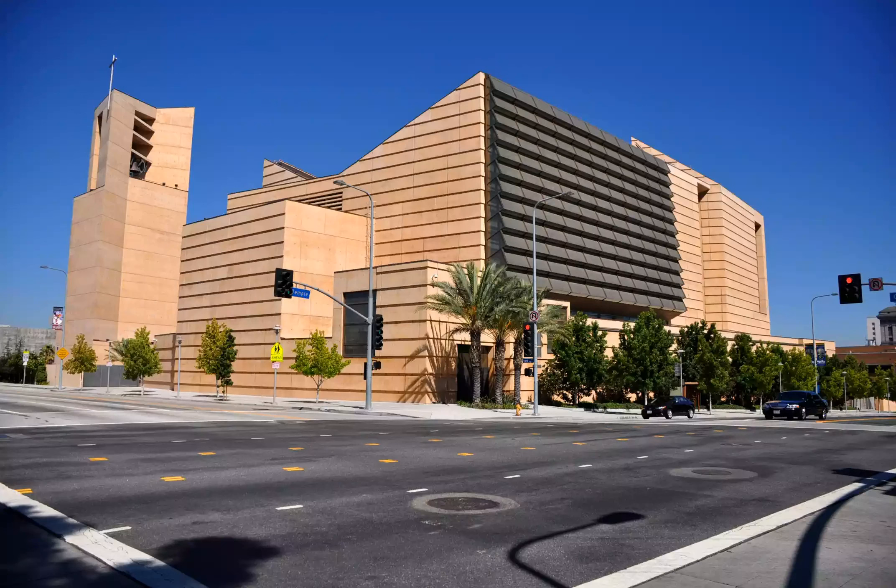Some of the most impressive pieces of architecture are buildings of worship, and the Cathedral of Our Lady of Angels is no exception. The building was finished in the spring of 2002 and is said to feature virtually no right angles, as the geometry contributes to the Cathedral's feeling of mystery and its aura of majesty, they state on their website.